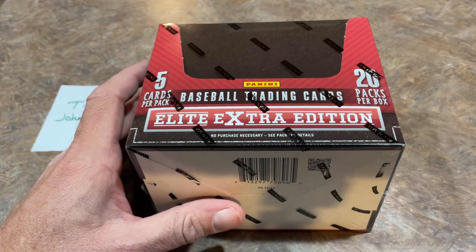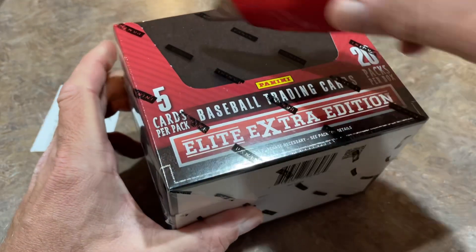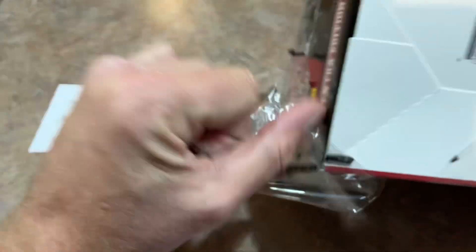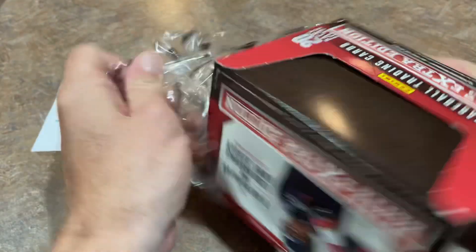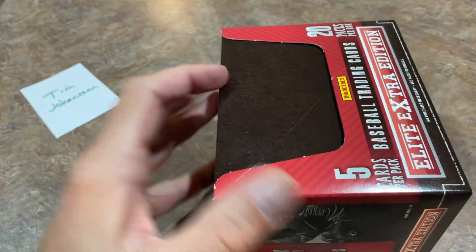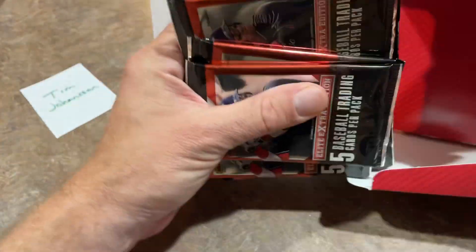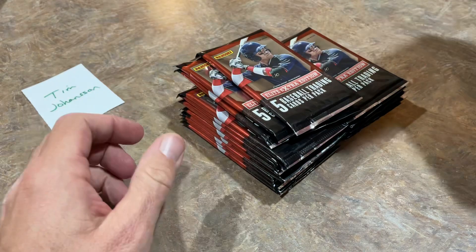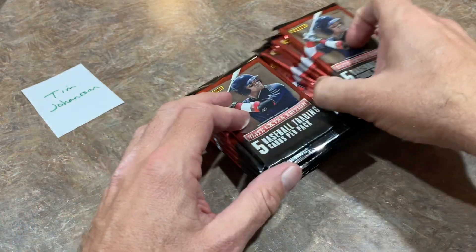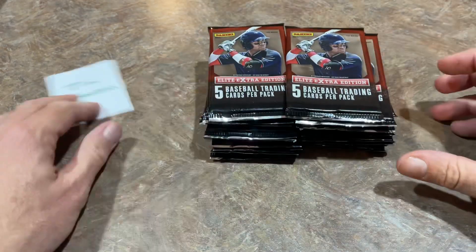There are 196 base cards in this set. The Panini Elite Extra Edition is basically Panini's response to Bowman, so if you love prospects, you're probably aware of Elite Extra Edition. This is the seven-year-old edition. There are 20 packs in here, five cards per pack — a grand total of 100 total cards. We're hoping we can get the Aaron Judge autograph for Tim.